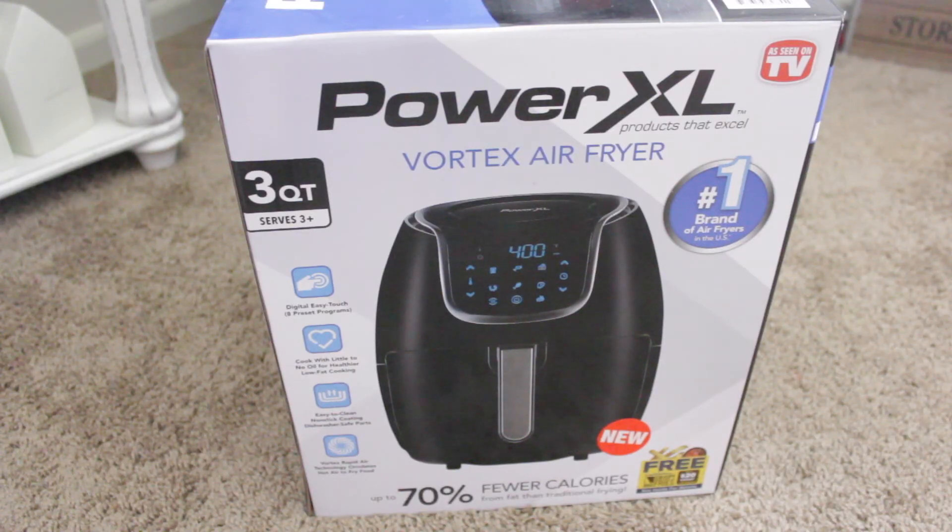My most favorite gift that I've been wanting forever I got from my sister — she knows me well. I'm so easy to please. I really, really wanted an air fryer, so she got me an air fryer and I can't wait to use it.